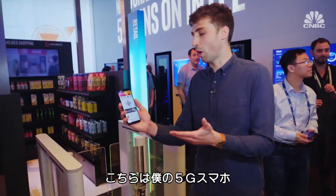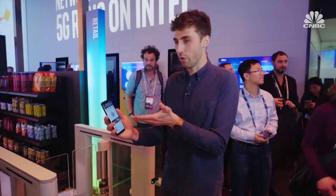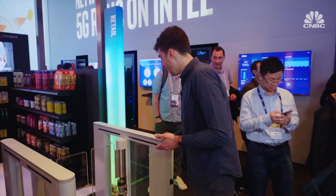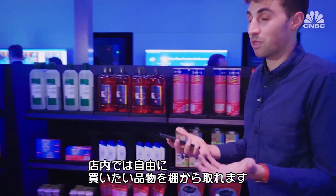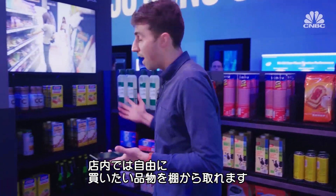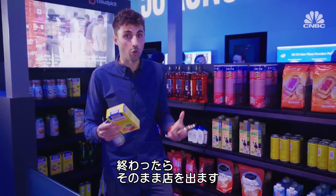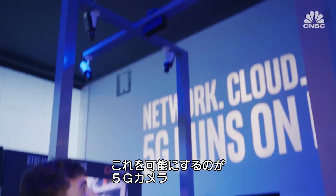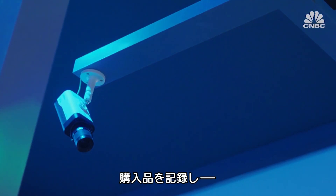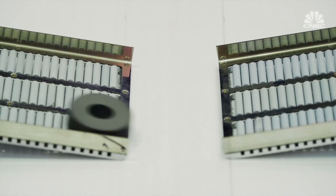This is my 5G connected smartphone and my grocery store has given me a unique QR code. So I just scan it here and start shopping. Once into the shop, I can just take whatever I want off the shelves and all I do is walk out of the store. It all works because of these 5G connected cameras — they see what I pick up off the shelves and bill me directly to my 5G connected smartphone so that I don't have to check out.